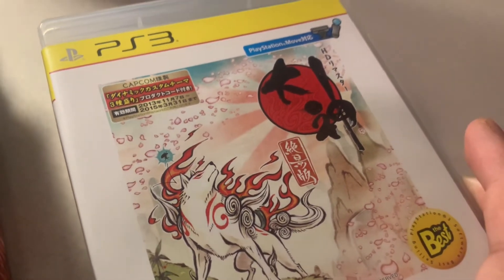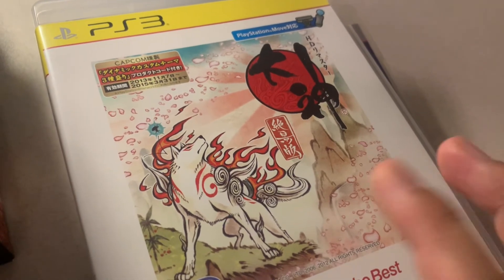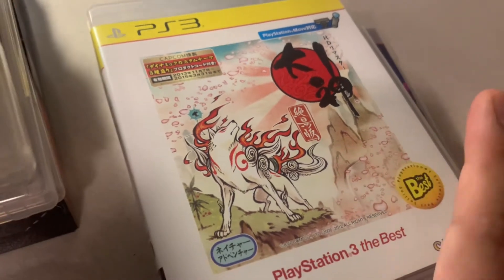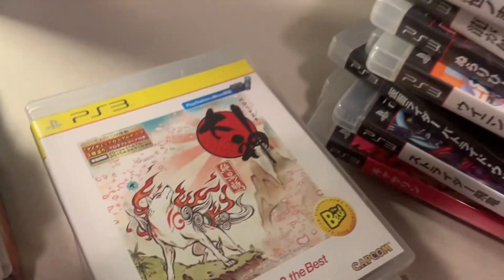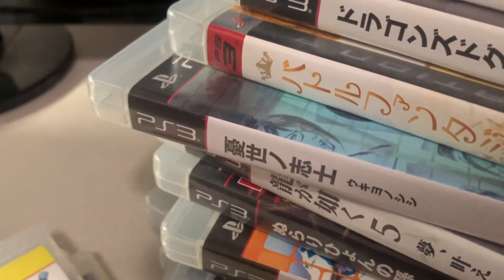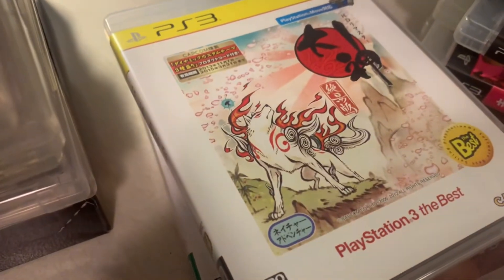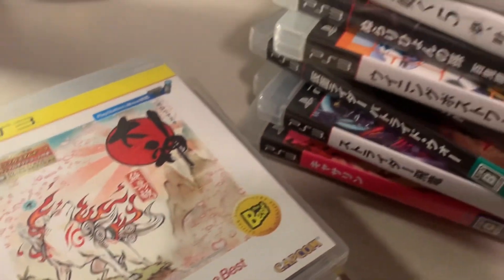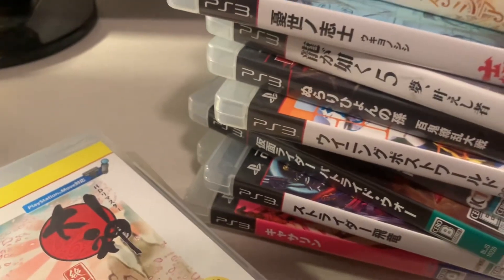And then Okami HD, which was physically only released in Japan for PS3, though there's a PS4 and Xbox One version. That's my import Japanese PS3 collection — thanks for watching! Let me know if you have any Japanese PS3 game recommendations in the comments, and thanks again until next time.